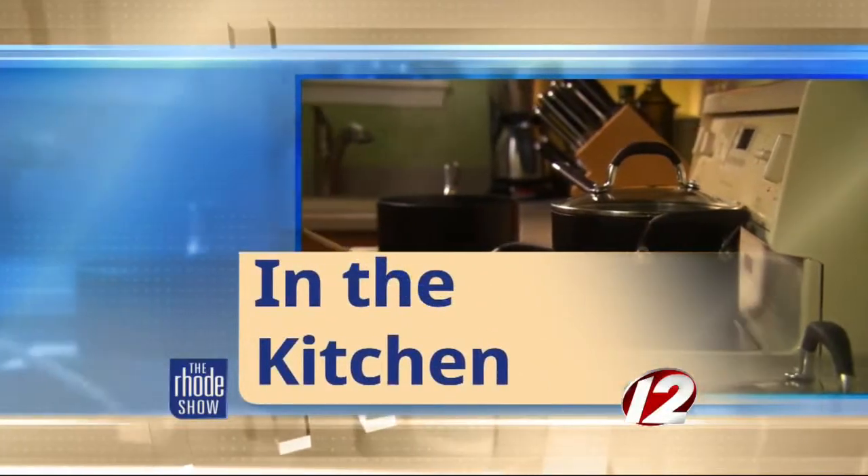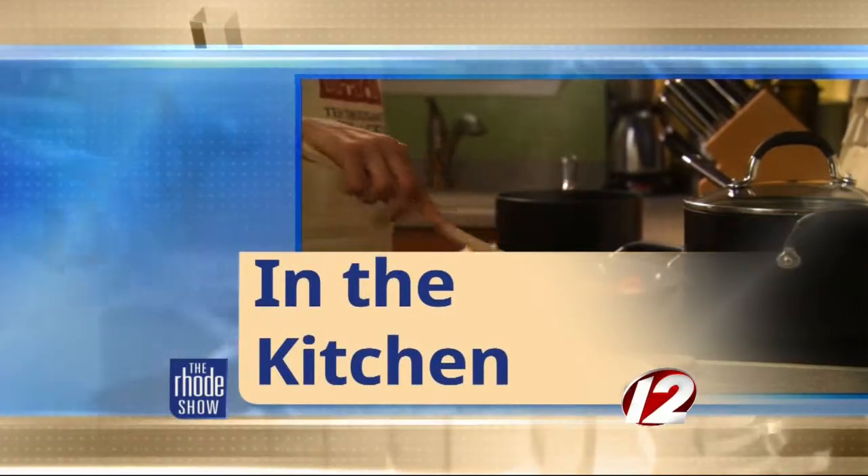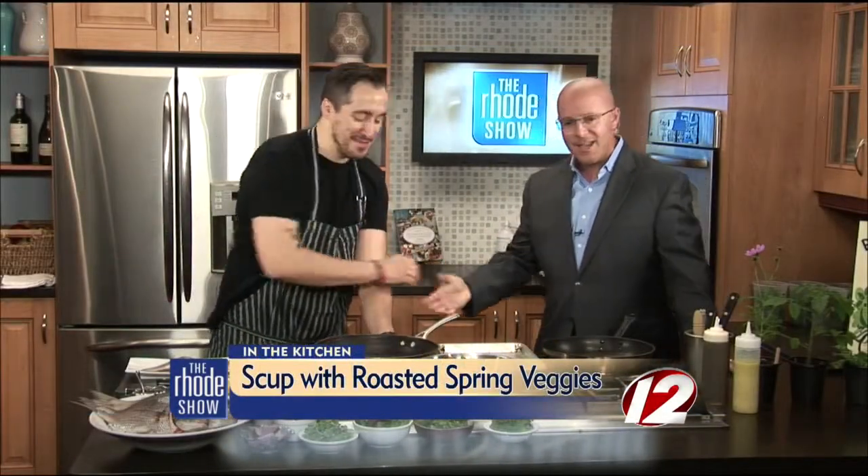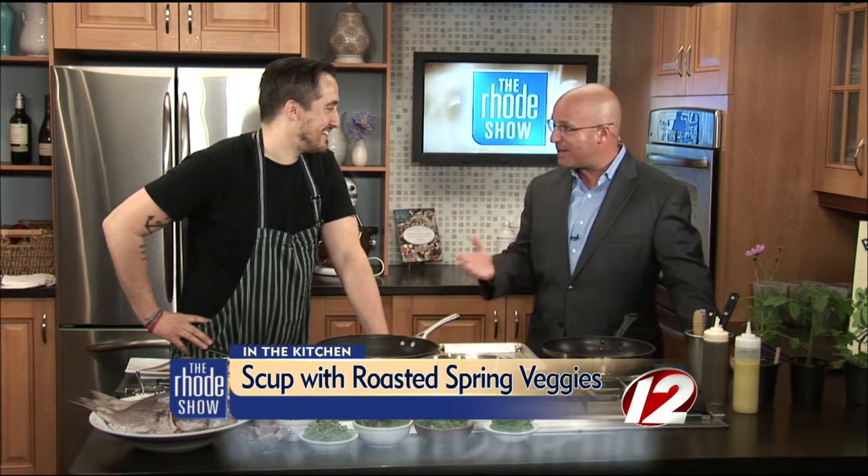We are in the Roadshow kitchen this morning. Chef Derek Wagner is here from Nick's on Broadway. We've got scup with roasted early spring vegetables on the menu. Nick's on Broadway has become one of those restaurants that if you live in Rhode Island or come to Rhode Island, you need to go visit.